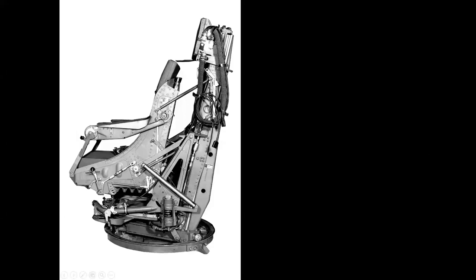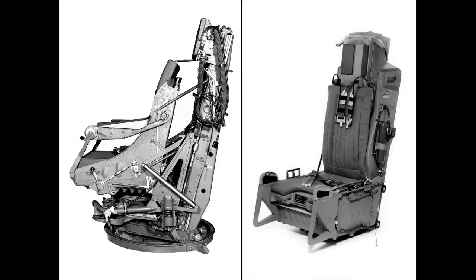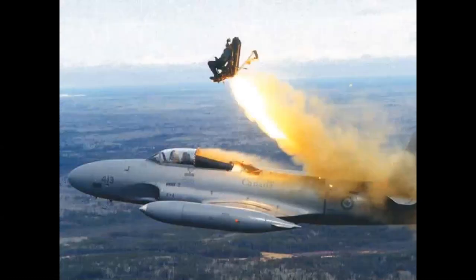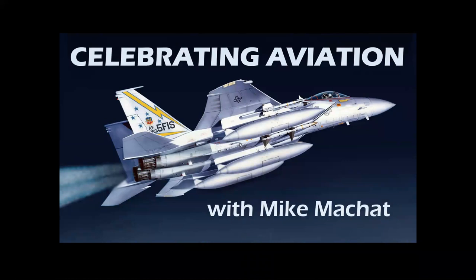This is an ejection seat from the late 1940s. This is an ejection seat from the late 1970s. In that 30-year span, we saw an incredible increase in the technology, reliability, and safety of high-speed escape systems. We're going to tell you this story in Celebrating Aviation with Mike Machette.